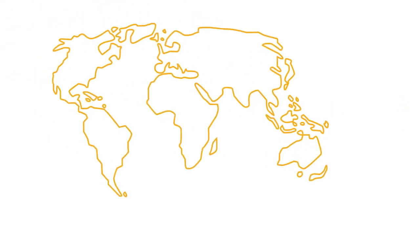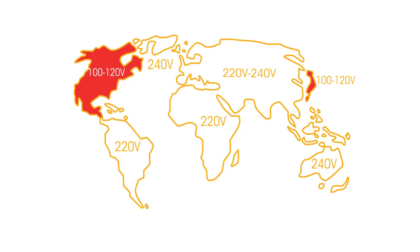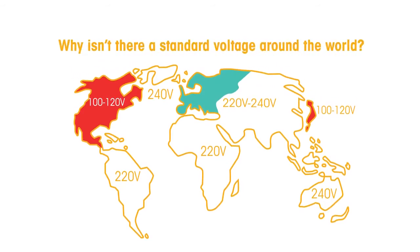Different countries use electricity at different voltages. On the American continent and in Japan, the voltage is 120 volts, whilst in Europe the voltage is between 220 and 240 volts. Why isn't there a standard voltage around the world?